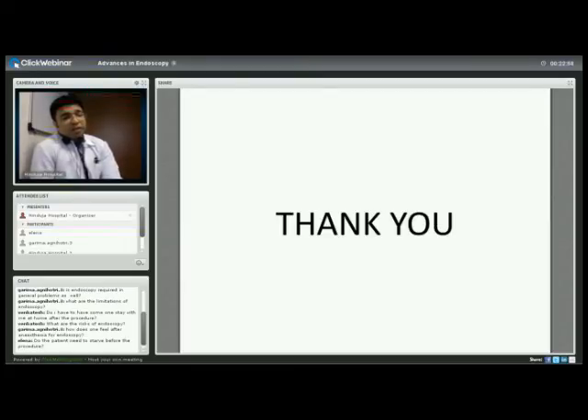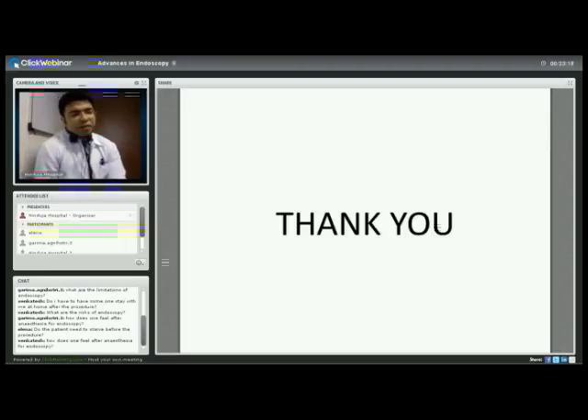Garima Agnihotri asks: how does one feel after anesthesia for endoscopy? It depends on the agent used. We generally use a combination of midazolam and fentanyl, which gives a lightheaded feeling. It is short-acting, so within half an hour you should be back to normal, though your reflexes may be affected — hence no driving for 24 hours and no use of complex machinery. Another agent, propofol, is given by the anesthetist or certified endoscopist and provides a deeper plane of anesthesia with total lack of awareness during the procedure.